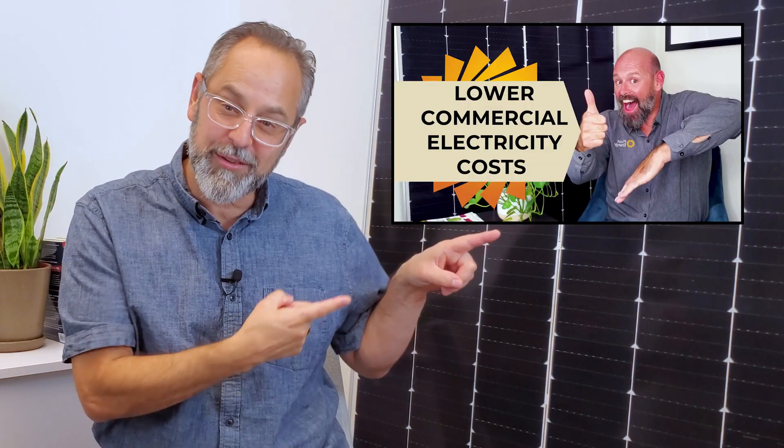Energy storage also gives your company a leg up, allowing you to hedge against the turbulent energy price changes from the utility, which can change drastically from month to month. Learn more about energy storage systems and how they can learn, predict, and deploy your energy use in this video.